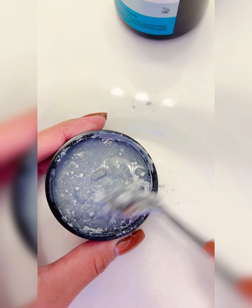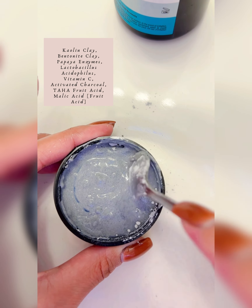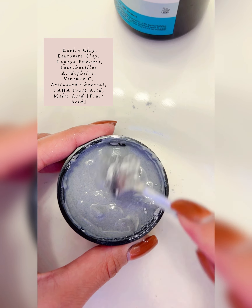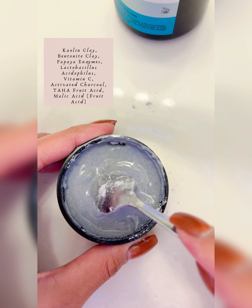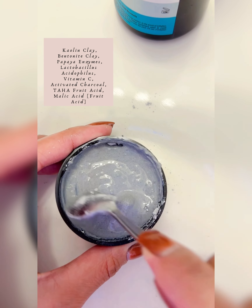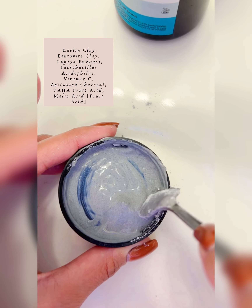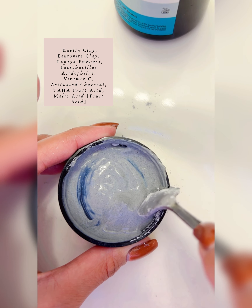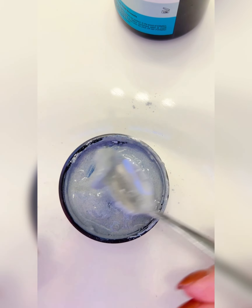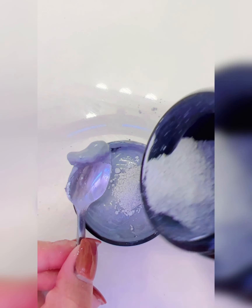While I mix this to the consistency I want, I'll tell you about the ingredients. This mask contains probiotics — specifically Lactobacillus acidophilus — as well as kaolin clay, bentonite clay, papaya enzymes, vitamin C, activated charcoal, tartaric acid (an AHA fruit acid), and malic acid, which is also a fruit acid. I think we've just about got the right consistency — it's a little liquidy still, so I'll add just a tiny bit more.